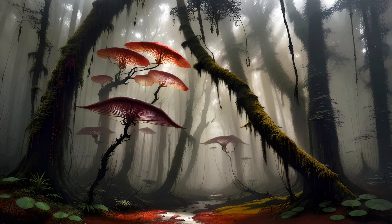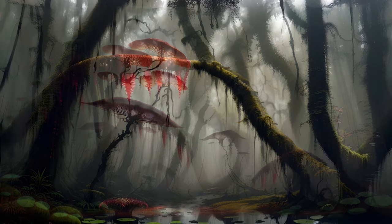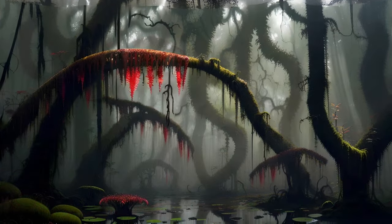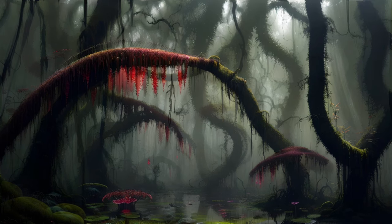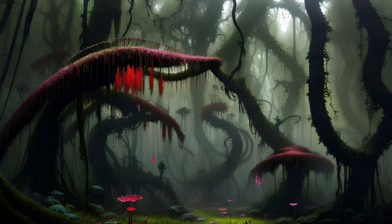Animals are known for a number of features, including a skeletomuscular system that allows for considerable movement. In contrast, plants have no form of muscle tissue, and apart from growth patterns, tend to be incapable of coordinated motion. However, there are quite a few interesting exceptions to this general rule, and the majority of these exceptions may be found among the carnivorous species.